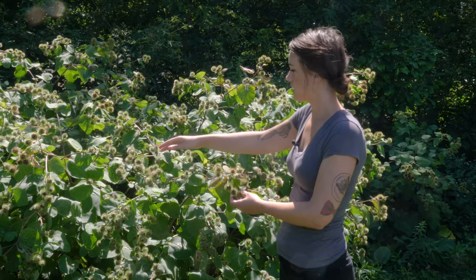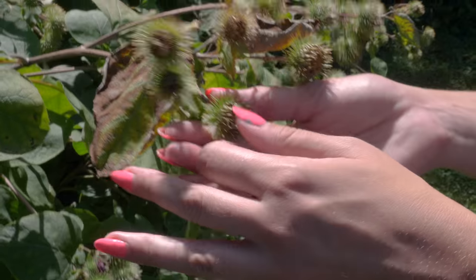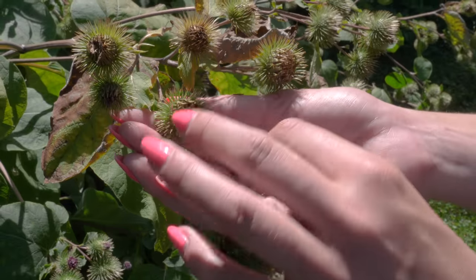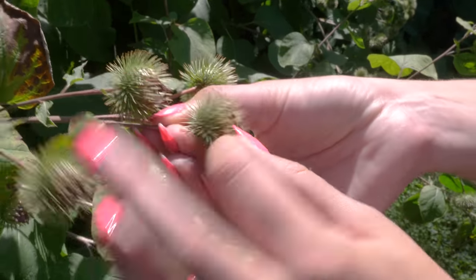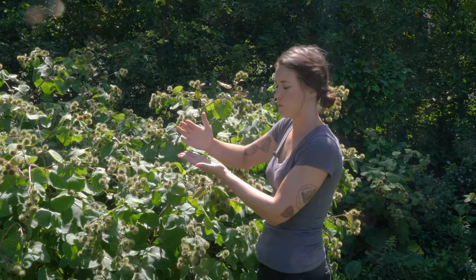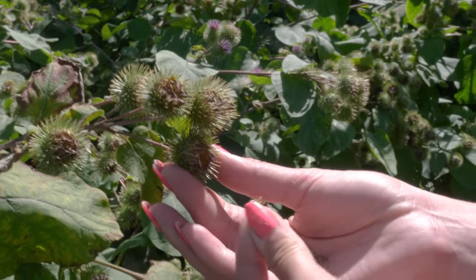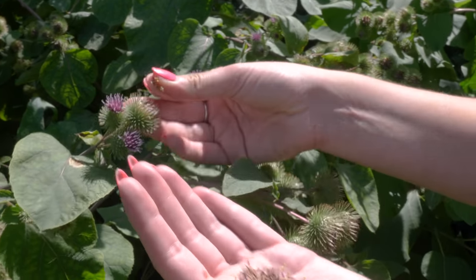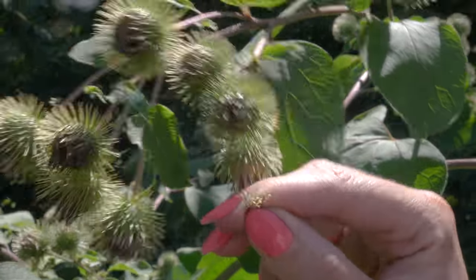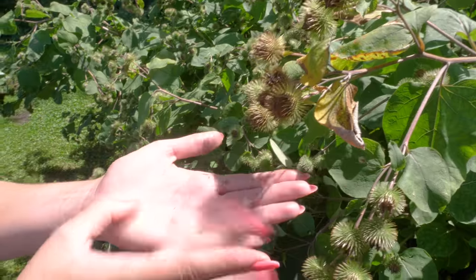You wait until the thistle goes from a purple flower to a little bit brown — then it's ready to be plucked. You pull the middle out, dry it out, crush it down, and add it to the goat's milk to make it curdle.